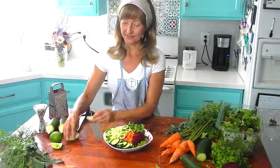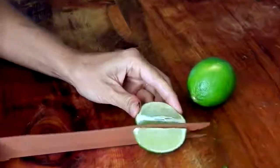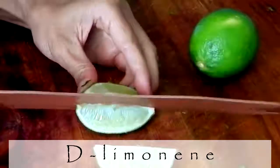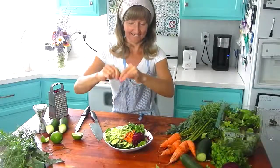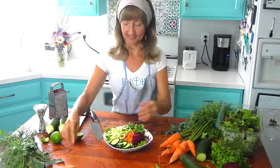Now the salad itself is made, and for the dressing I'm going to put on lime juice. Limes are the stars of the citrus family when it comes to cleaning toxins because they contain a compound called D-limonene. D-limonene aids the liver's detox phases both one and two, which play a critical role in detoxing the body of harmful chemicals and fat. So squeeze away with those limes over your salad.